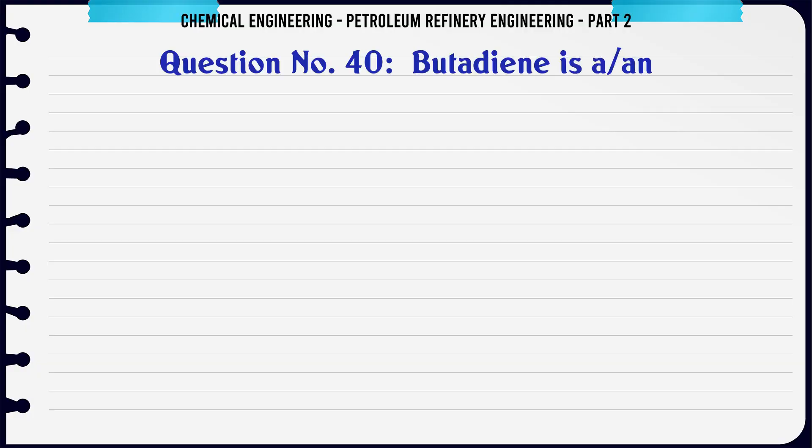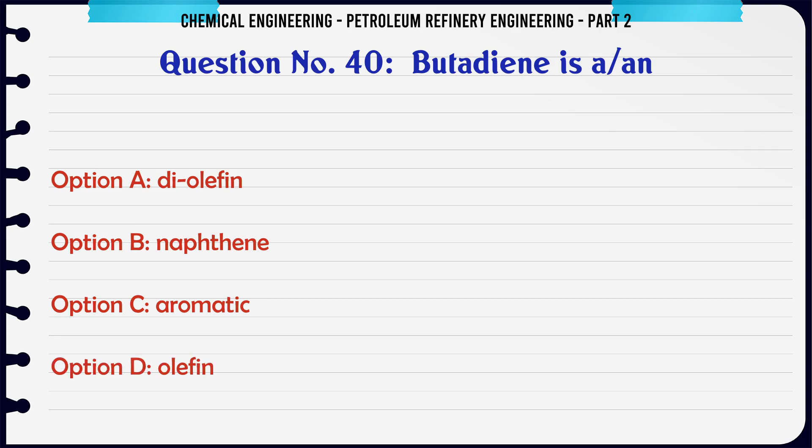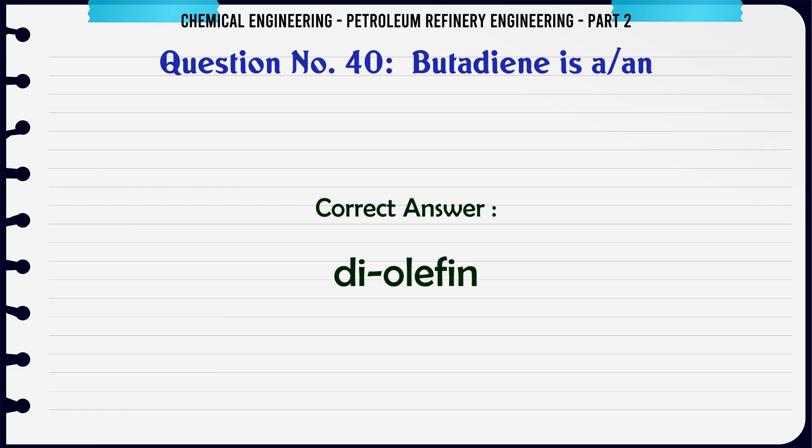Butadiene is a: A. Diolefin. B. Naphthene. C. Aromatic. D. Olefin. The correct answer is: D. Olefin (diolefin).